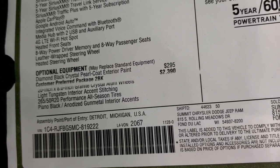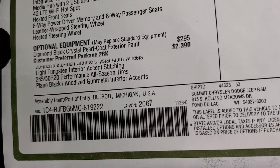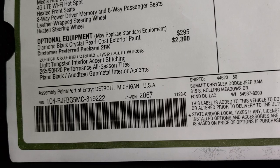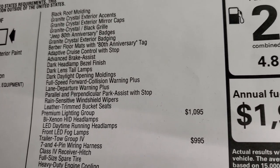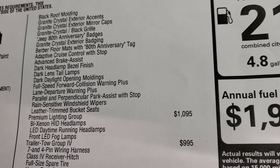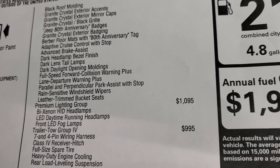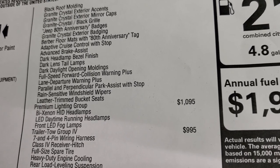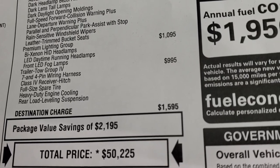Your optional equipment is the 2BK package, which is a $2,390 option — that's the 80th Anniversary Diamond Black Crystal Pearl at $295. The 80th anniversary package gives you the 20-inch granite crystal rims, light tungsten interior accent stitching, 265 performance all-season tires, piano black and anodized gunmetal interior accents, black roof molding, granite crystal exterior accents and mirror caps, granite crystal black grille, 80th anniversary badges, granite crystal exterior badging, berber floor mats with 80th anniversary tag, adaptive cruise control, advanced brake assist, dark headlight bezel finish, dark lens tail lamps, dark daylight opening moldings, full-speed forward collision warning plus, lane departure, parallel and perpendicular park assist, rain-sensitive wipers, and leather-trimmed bucket seats.